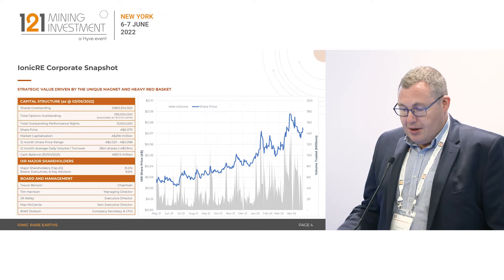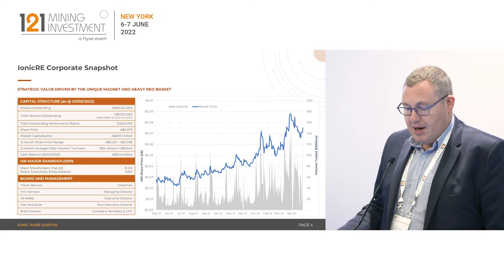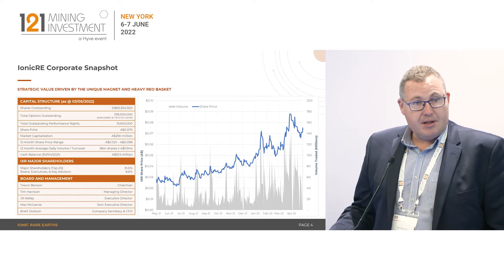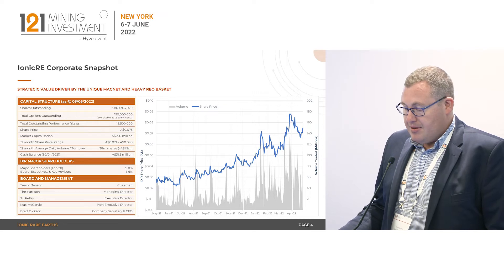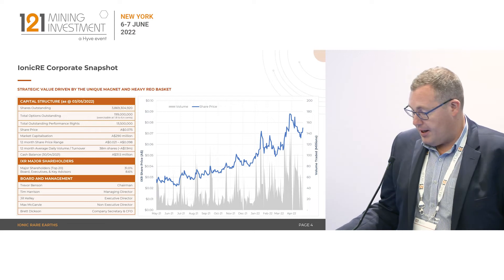Just having a look at our corporate snapshot. Back at the start of May, we had a market cap of around about 290 million, 31 million in the bank. We did a recent raise in April where we raised 30 million. That 30 million will be enough to see us through to FID on the Makutu project, which we expect will be early next year.